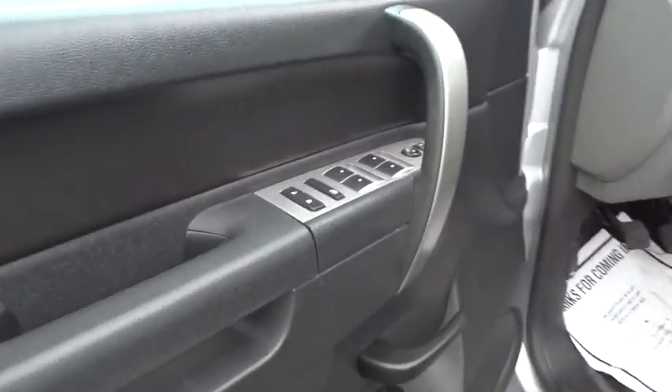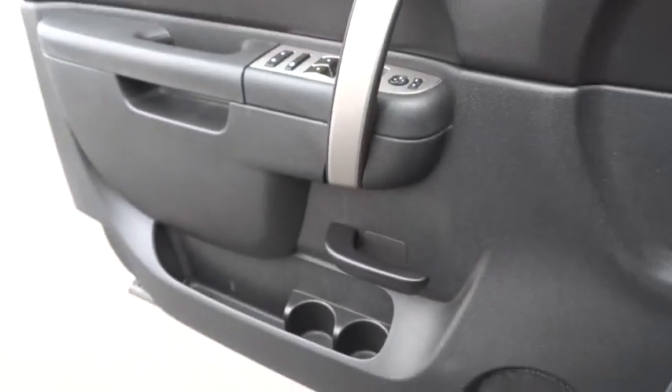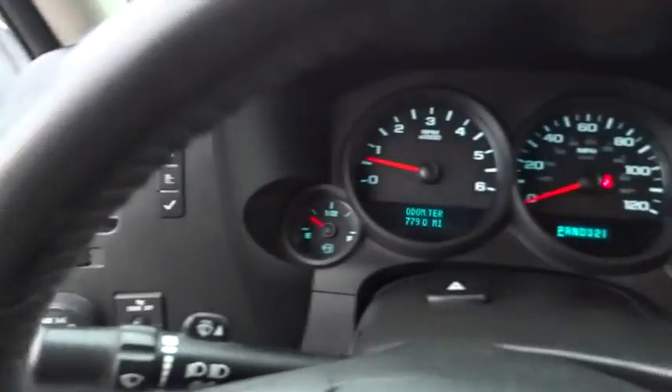Keyless entry, stability control, traction control, anti-lock braking system, power steering, adjustable steering wheel, four-wheel drive, cruise control.